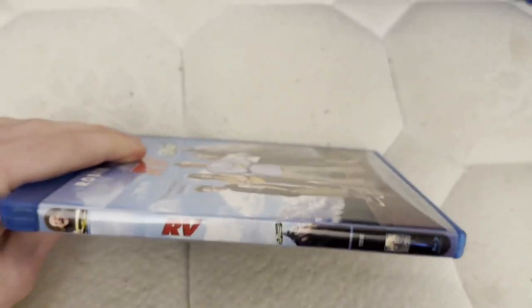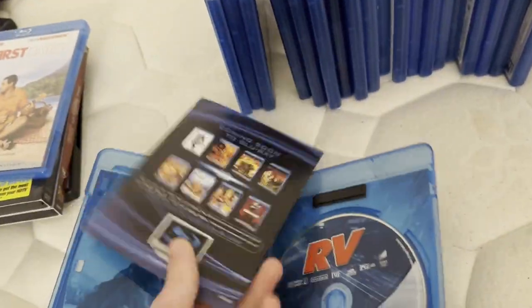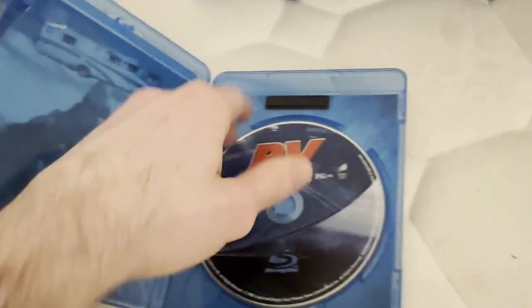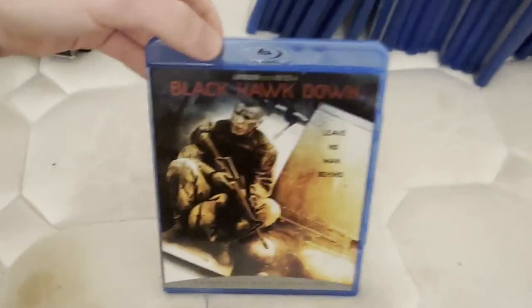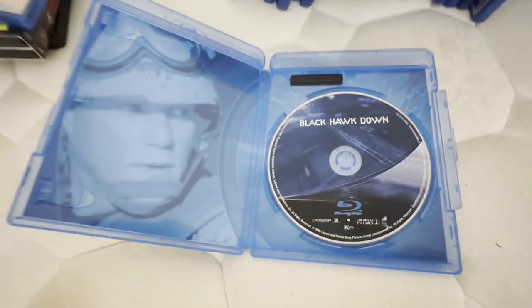Another 2006 Blu-ray. I just showed 50 First Dates and I do hope to get more — I do plan to get most if not all these Blu-rays since they're probably out-of-print releases. If you can't see some of the discs, I sincerely apologize. Some of these Blu-rays are upgrades from DVD copies. This is another 2006 Blu-ray, and it has the same ad as 50 First Dates so I'm not going to bother showing that.